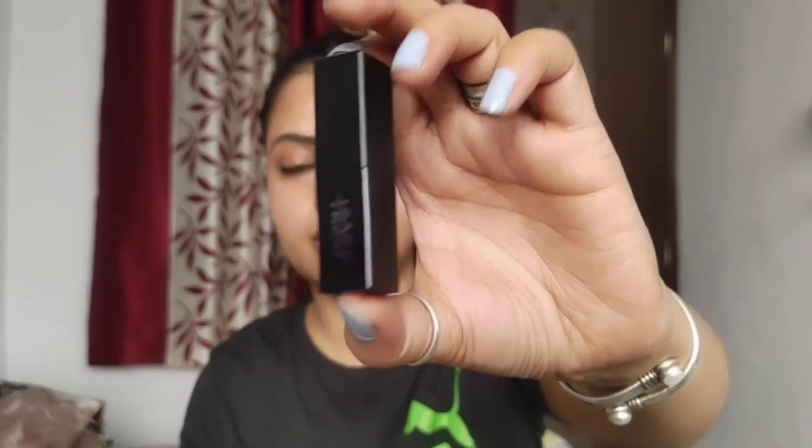I will show you the shade. The packaging is like this — this is the outer packaging and this is the inner packaging. This is the mini version; if you need a big size, you can get that too. The big size will be around 300 rupees, while the mini version is priced at 200 rupees.